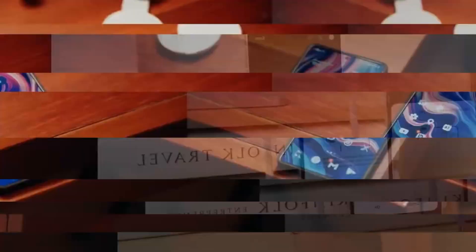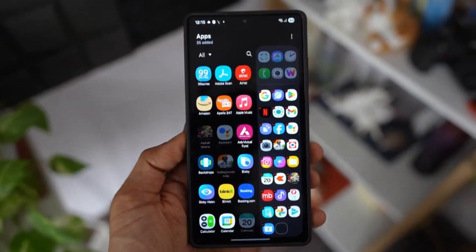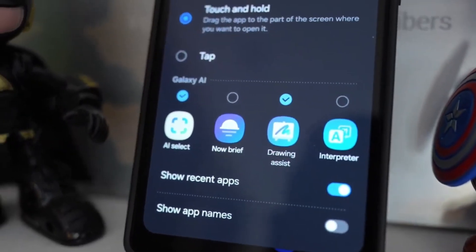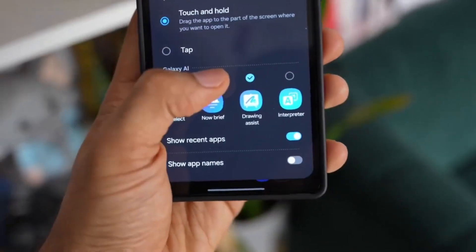We've been testing internal builds of One UI 8 for a few weeks now, and here's the truth: don't expect a major overhaul. If you were hoping for a huge visual redesign or groundbreaking features, this build doesn't deliver that.